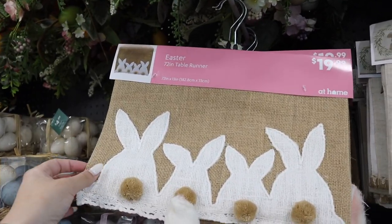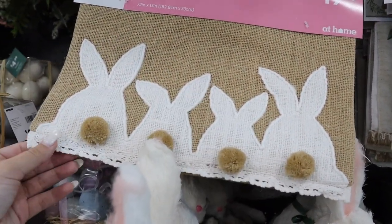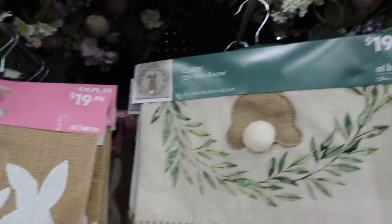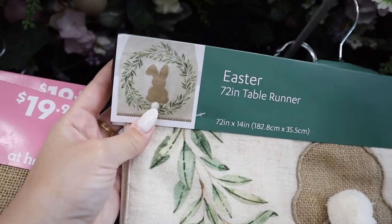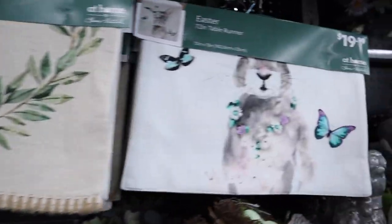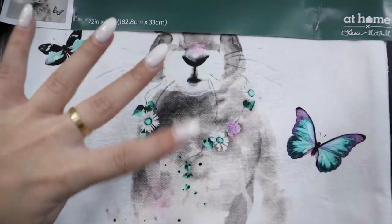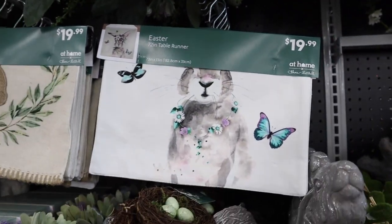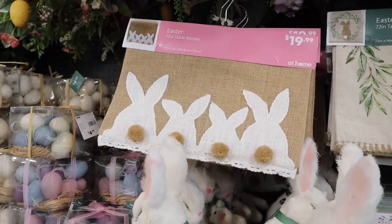A couple more table runners. They have this burlap one with bunny butts and little pom-pom tails — $20 and 72 inches. Then they have one that is more of a linen color with a pretty bunny-with-wreath design and a bunny butt cotton tail. Then there is an all-white one with a watercolor-looking bunny with a flower crown and butterflies. The last two are by Grace Mitchell and the first is by the regular at-home store line.